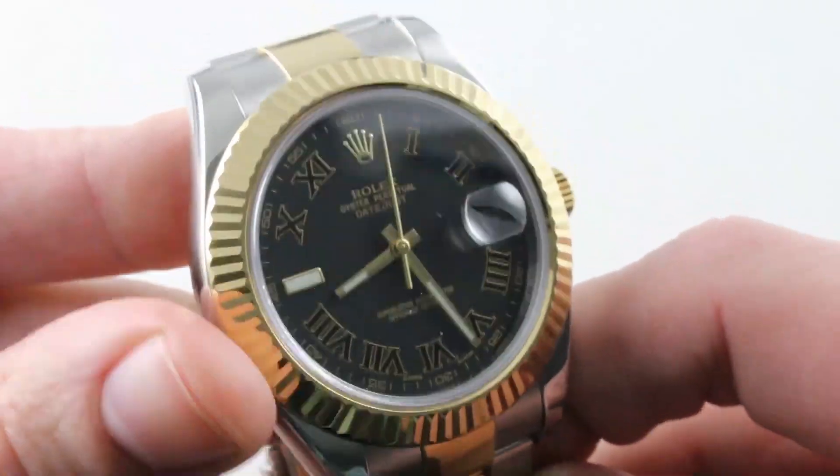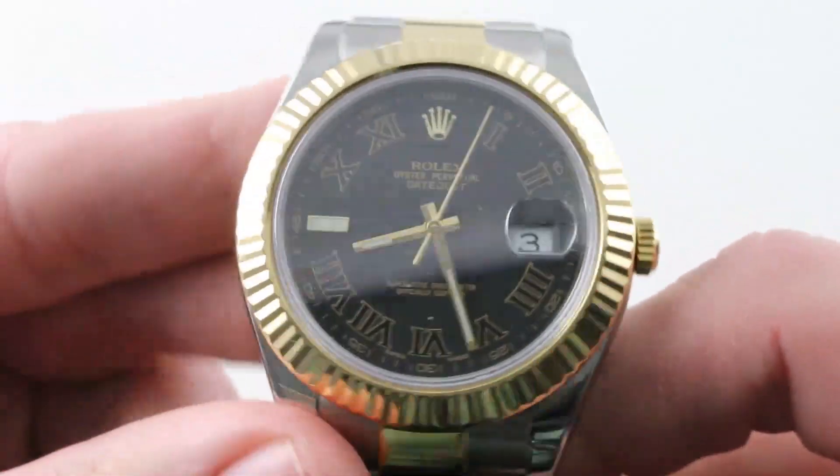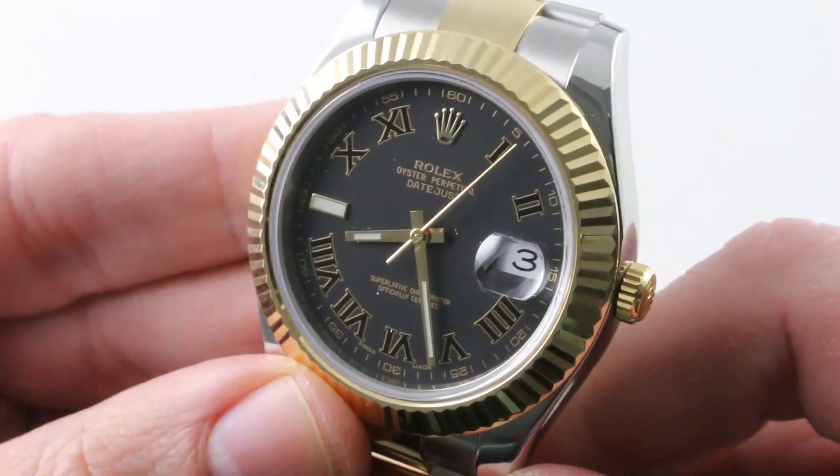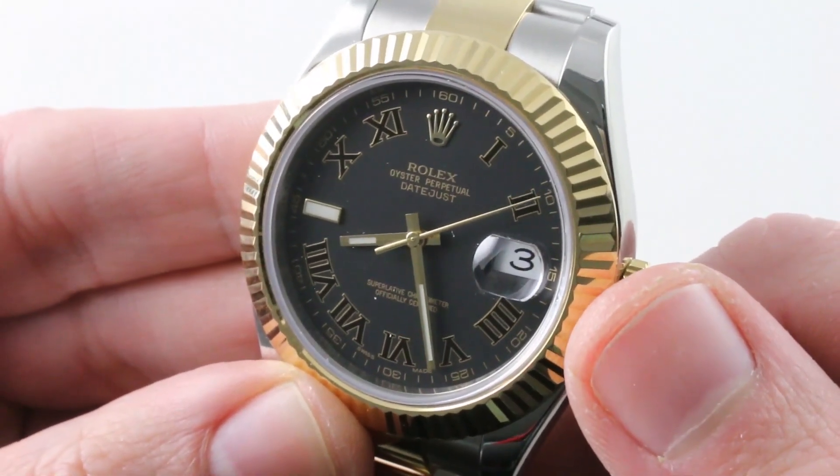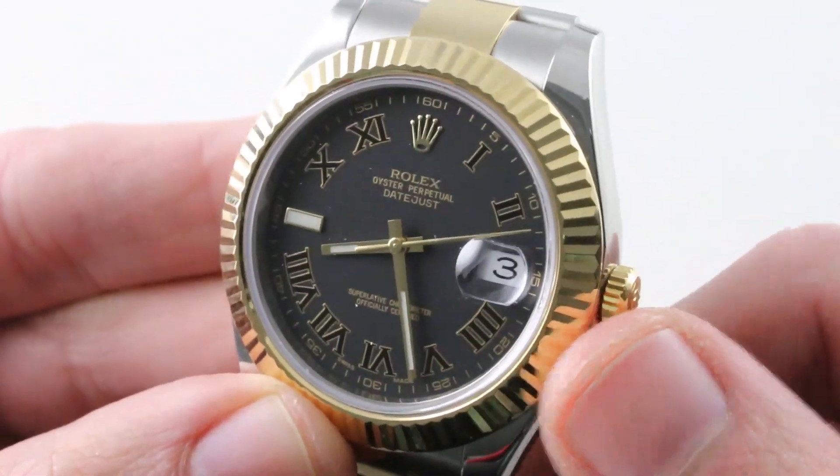This is a watch that fires on all cylinders. Admittedly an unconventional combination of steel, gold, and dial, it remains one of the most imposing and forceful Rolex dress watches of the modern era. See it and make it yours on the Watchbox. The lumed index sits at 9, with lumed hour and minute hands completing the dial.